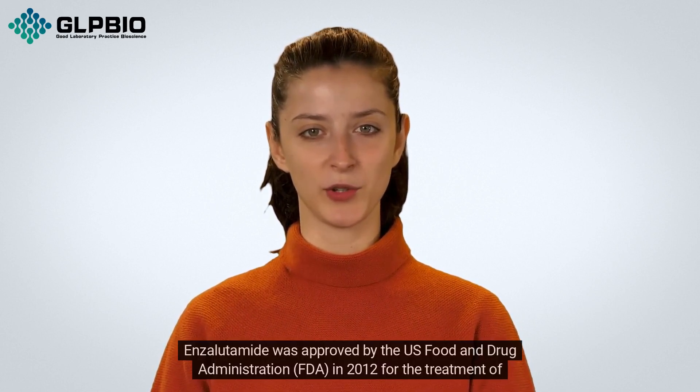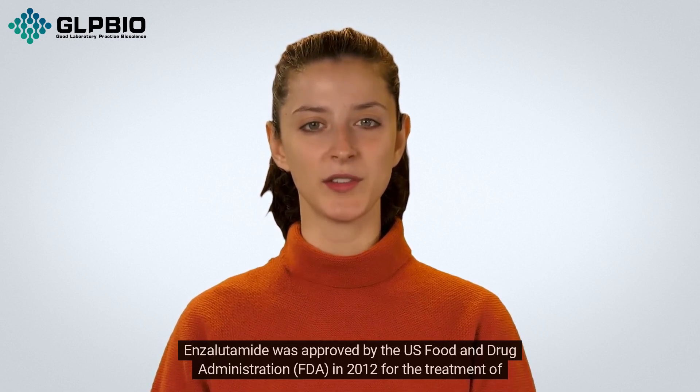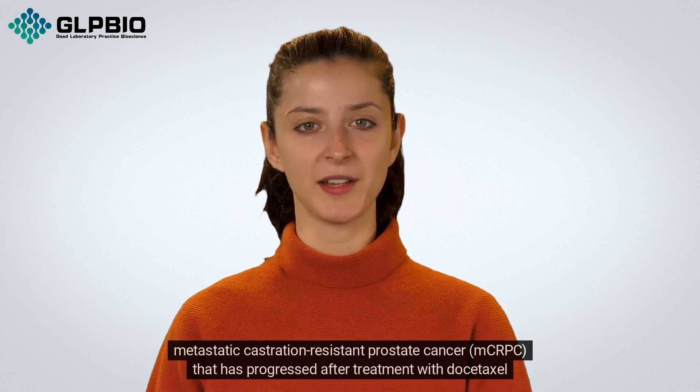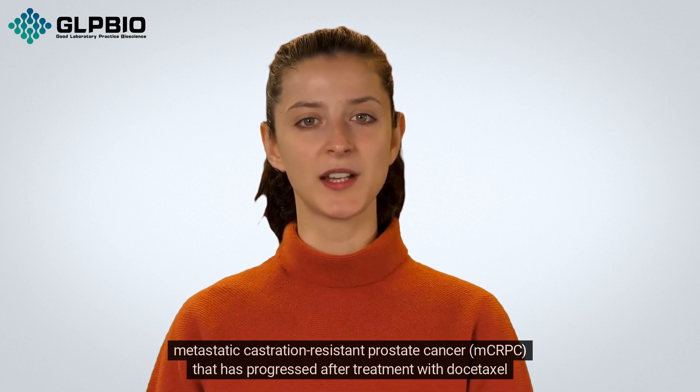Enzalutamide was approved by the U.S. Food and Drug Administration (FDA) in 2012 for the treatment of metastatic castration-resistant prostate cancer (MCRPC) that has progressed after treatment with docetaxel chemotherapy.